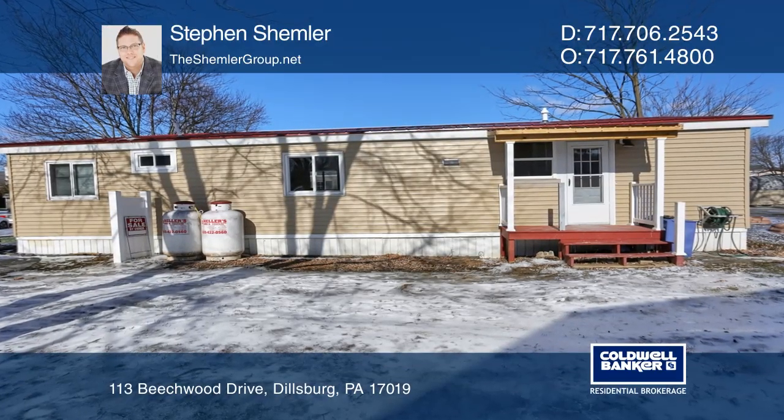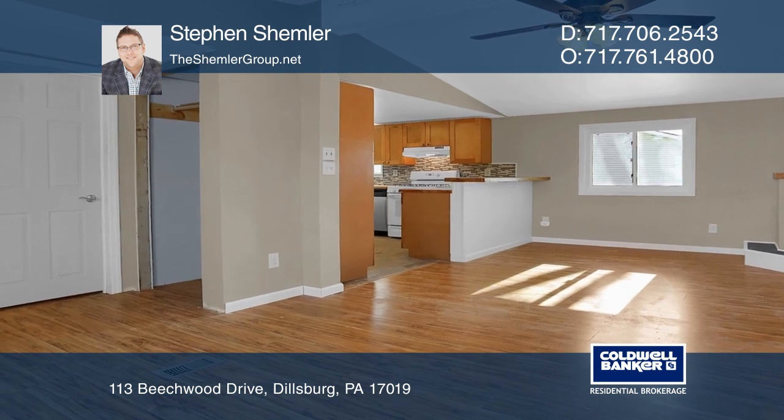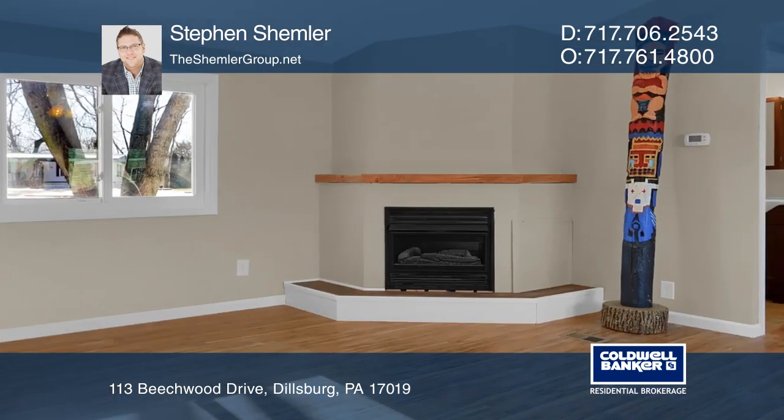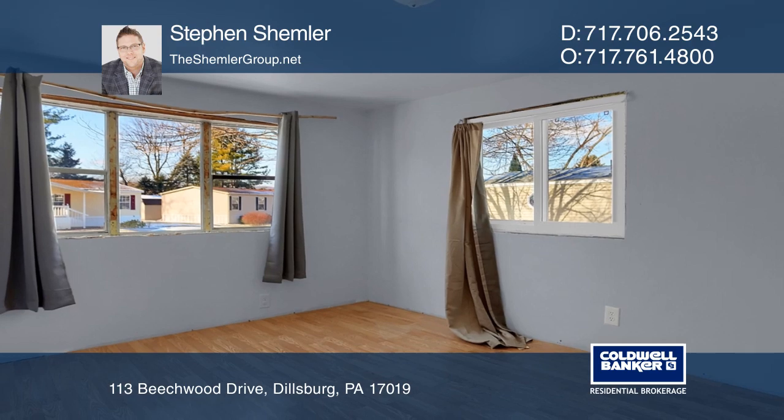Check out this gorgeous 3-bedroom, 2-bathroom remodeled home. This home features new flooring throughout, a new kitchen, fresh paint, a gas fireplace, central AC, efficient gas heat, new windows, new metal roof, and a whole lot more.